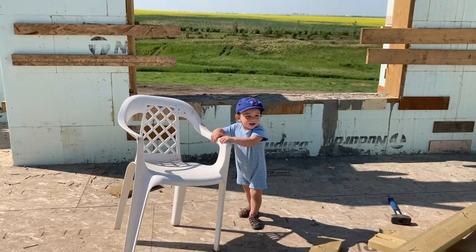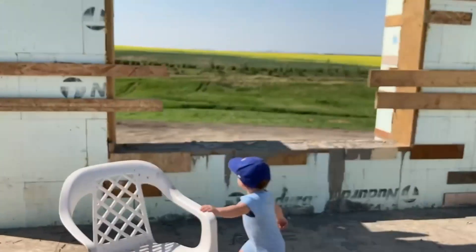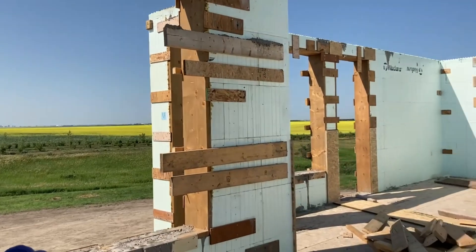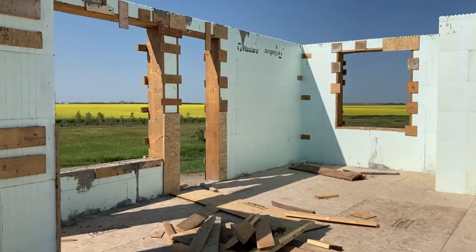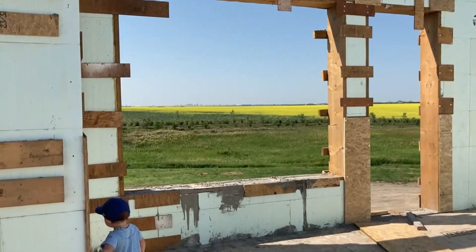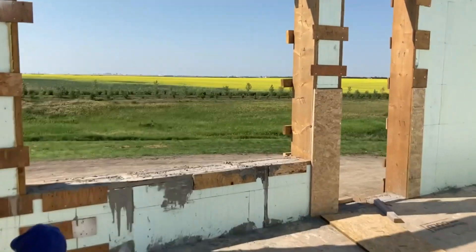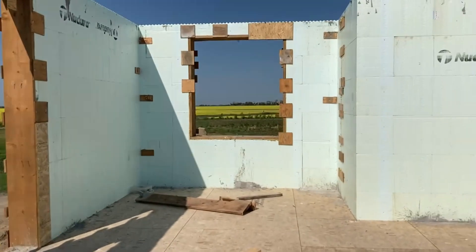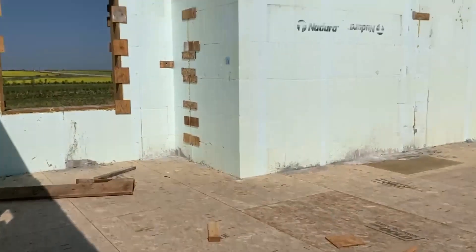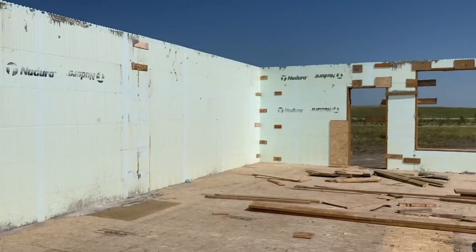Carter, say hi. That's what it looks like without all the bracing and all the scaffolding up — it's all gone now. So yeah, now that the main floor walls are poured and all the bracing's gone, I think the next thing we're going to work on is the ICF grade beam for the scratch.